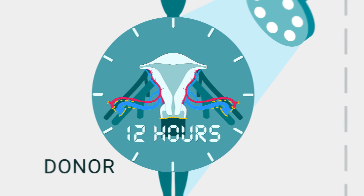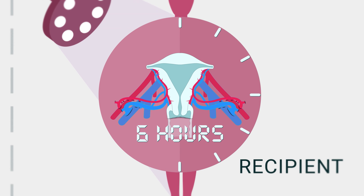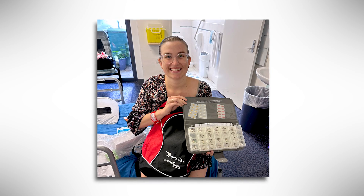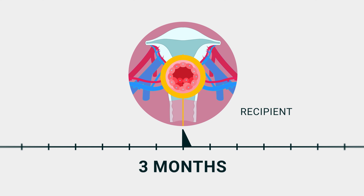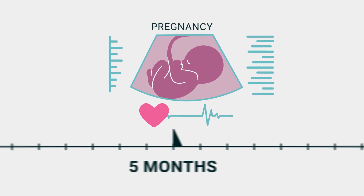Next, the womb and blood vessels are transplanted into the recipient — this surgery takes up to six hours. From the day of surgery, the recipient receives immunosuppression medication to stop the body from rejecting the organ. A minimum of three months after the uterus transplant, the recipient undergoes an embryo transfer, with one frozen embryo transferred at a time into the newly transplanted womb. This happens each month until pregnancy occurs.